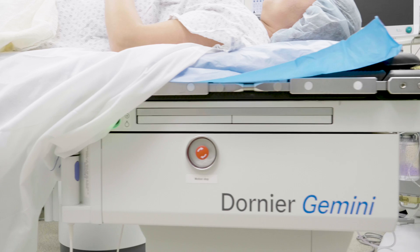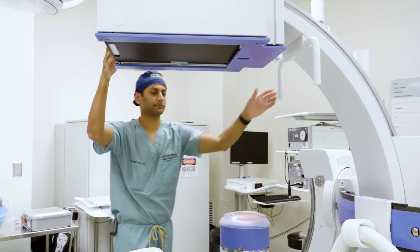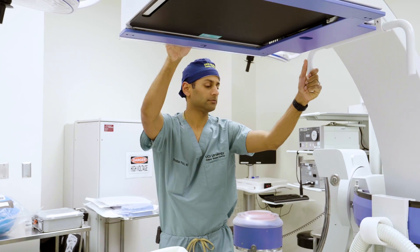The Dornier Gemini machine is one of the most unique pieces of technology in the world. Currently UCI Irvine Health is the only one that has it. Combined with Stortz technology that allows us to have the best imaging technologies in the world, you have a really special combination that will certainly lead to outstanding outcomes.